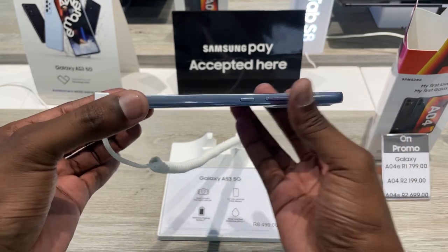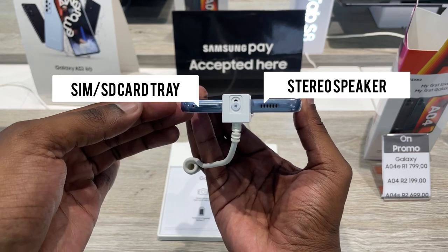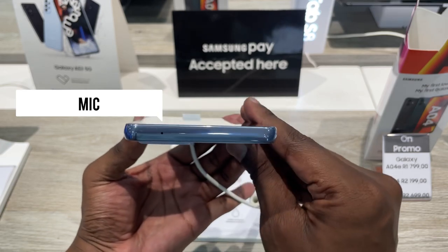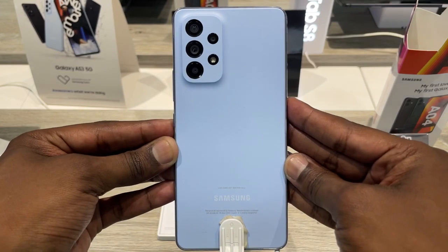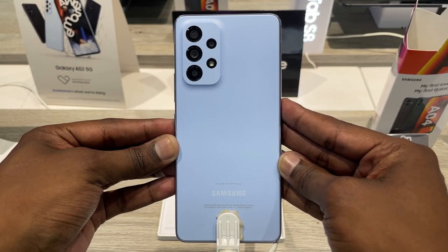At the top you have a mic and the second stereo output, which is your in-ear speaker. With a glossy plastic frame and a matte plastic back, holding the phone in hand it feels premium — I couldn't tell it's made out of plastic, which just shows how far these mid-spec smartphones have come.